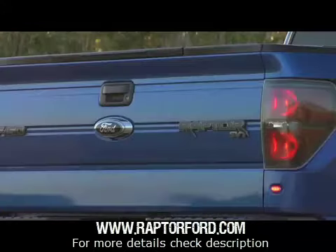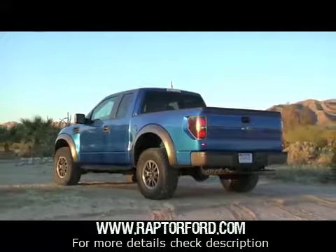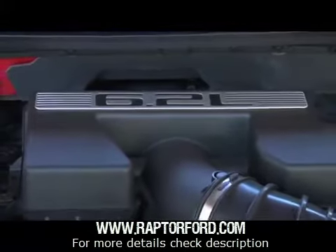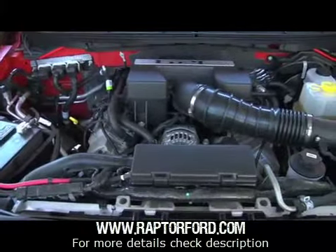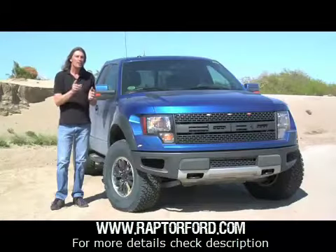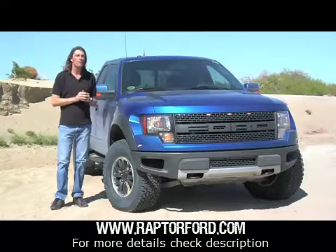I've also believed you can never have too much of a good thing, which is why this particular Raptor is a very special truck. Under the hood is Ford's new 6.2-litre V8, and it has 101 more horsepower than the 5.4 that powered the original Raptor. So does this make this truck the Porsche 911 GT3 RS of pickups? Let's take it for a drive and find out.